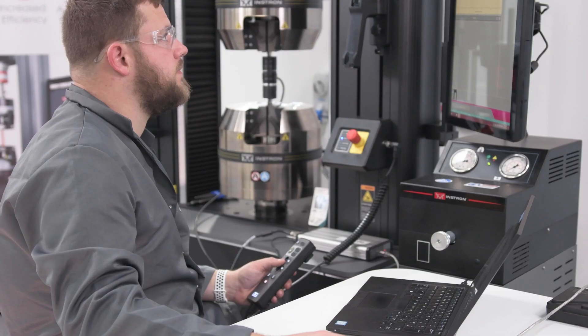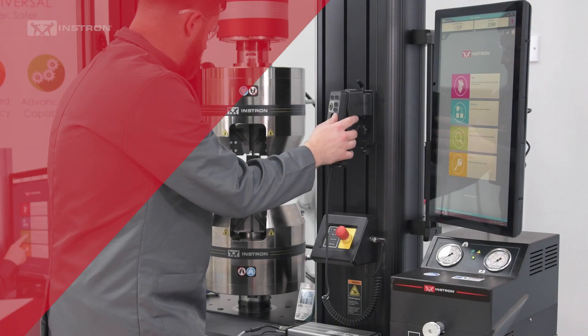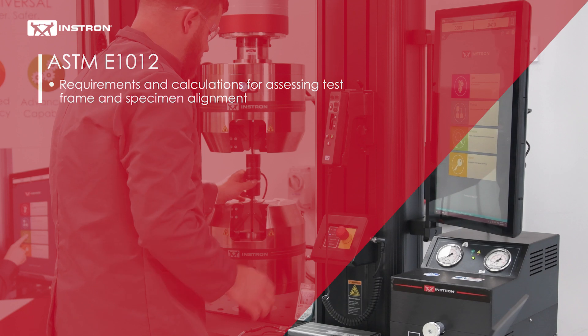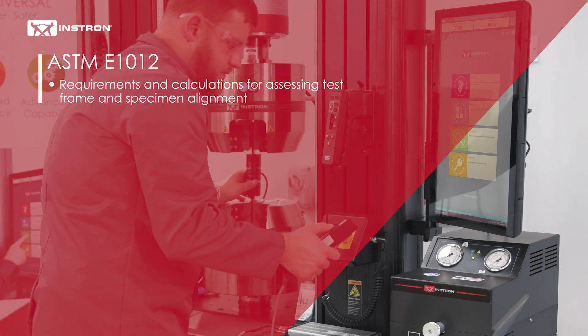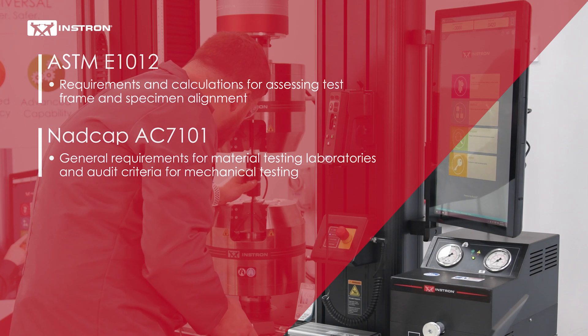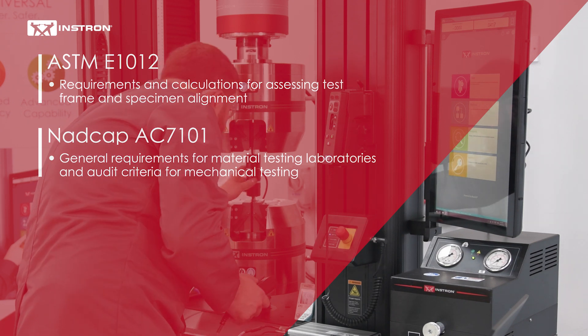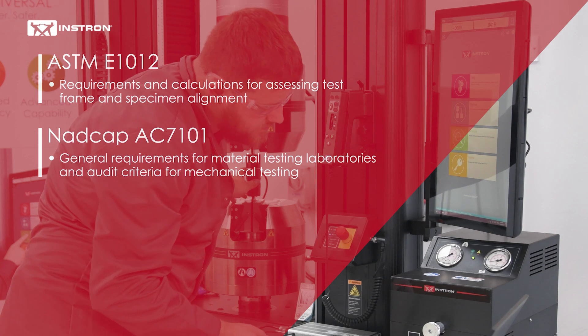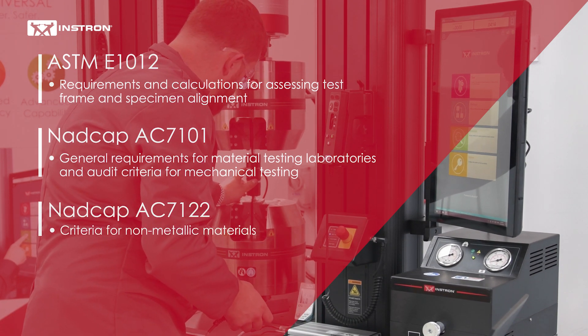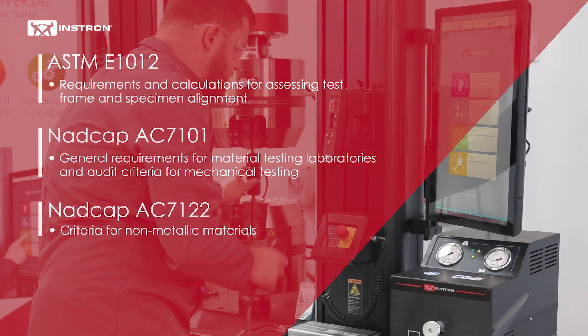We offer a wide range of alignment test services to include ASTM E-1012 requirements and calculations for assessing test frame and specimen alignment, NADCAP AC-7101 general requirements for material testing laboratories and audit criteria for mechanical testing, and NADCAP AC-7122 criteria for non-metallic materials.